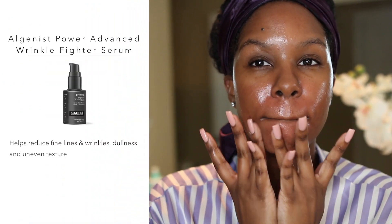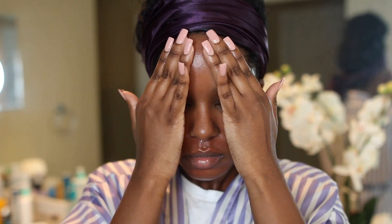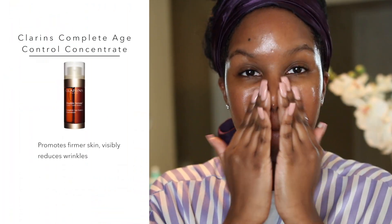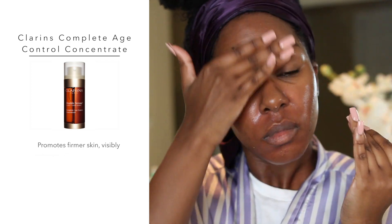Next I'm taking my first serum, the Algenist Power Advanced Wrinkle Fighter Serum. I only apply this around my smile lines and on my forehead because that's where I see noticeable wrinkles coming in. The second serum I apply on my entire face — this is the Clarins Complete Age Control Concentrate. It's a really hydrating serum, way more moisturizing than the Algenist one.